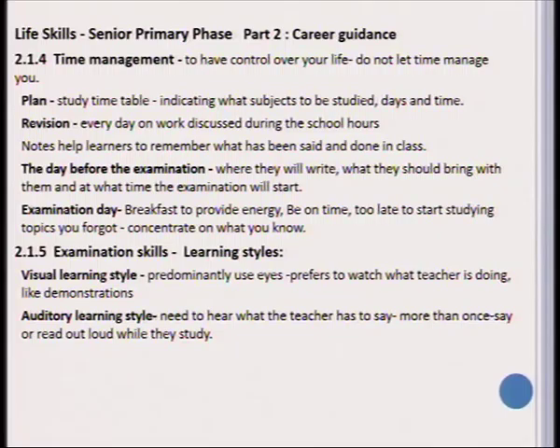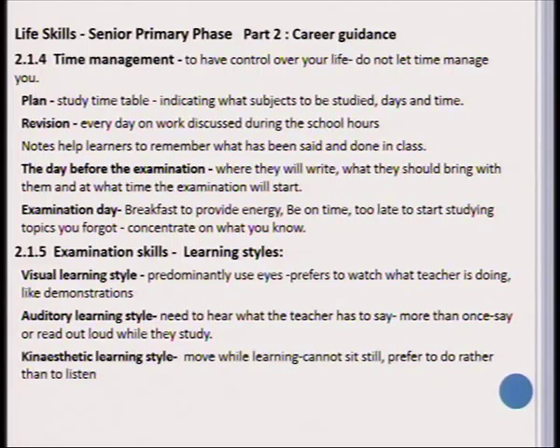The next type of learning style is auditory learning. With this style, the student needs to hear what the teacher has to say and he or she might often ask the teacher to repeat what has been taught in class. The kinesthetic learning style refers to the type of learner who prefers to move around while he or she learns.